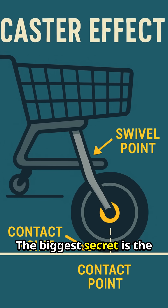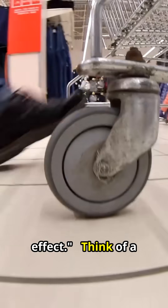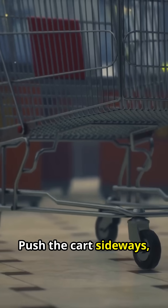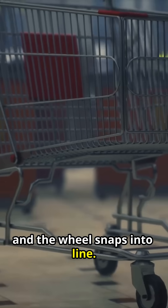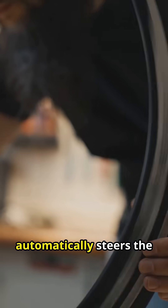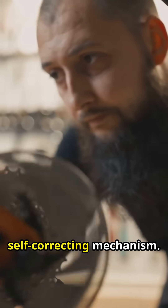So what is it? The biggest secret is the angled front fork, which creates the caster effect. Think of a shopping cart wheel — the contact point on the ground trails behind the pivot. Push the cart sideways, and the wheel snaps into line. Your bike does the same thing. If the bike leans, the caster effect automatically steers the wheel back underneath you. It's a built-in, self-correcting mechanism.